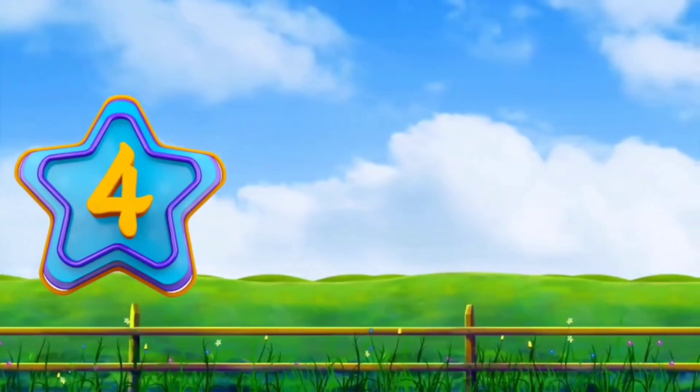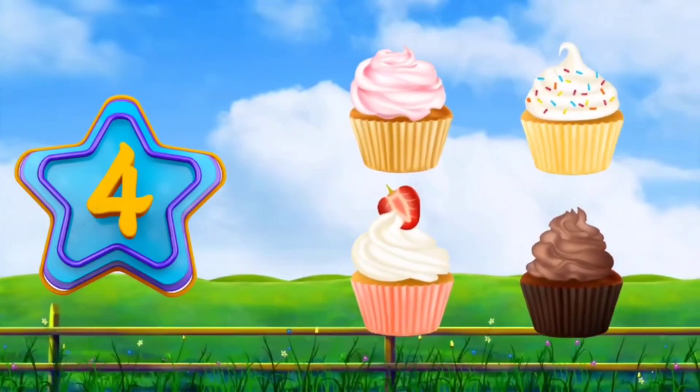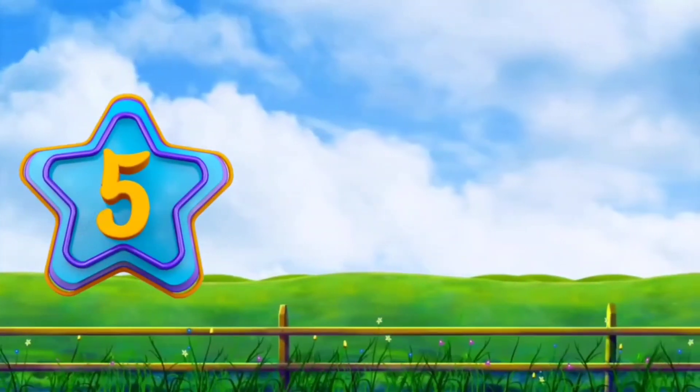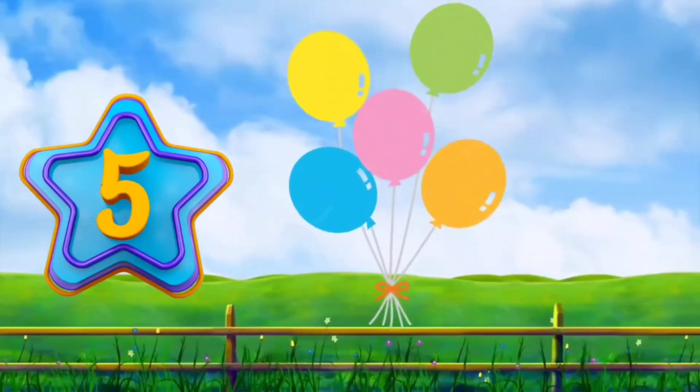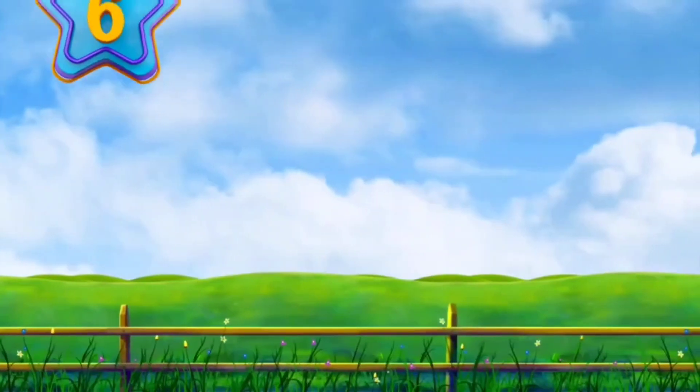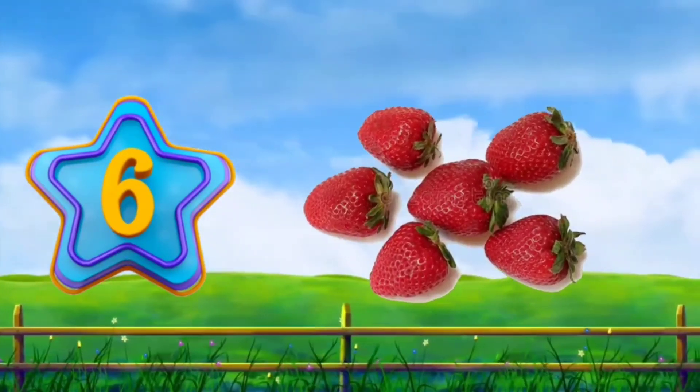Four. Four cupcakes. Five. Five balloons. Six. Six strawberries.